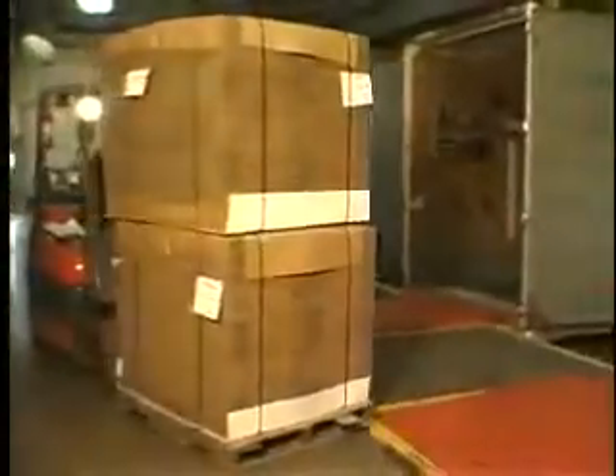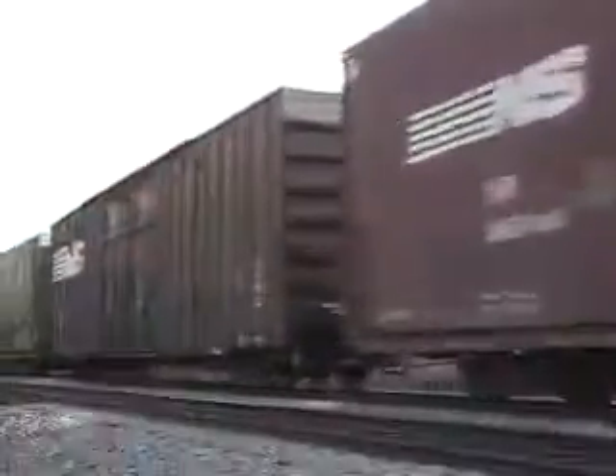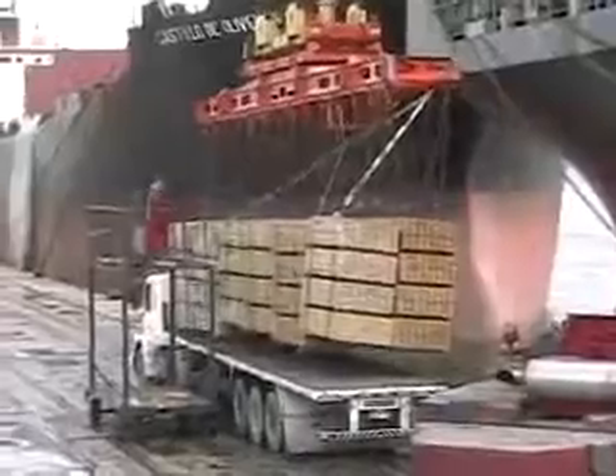This equipment is designed to reproduce the forces that packaged products experience in transit, whether in warehousing, on the road, by rail, or out at sea.